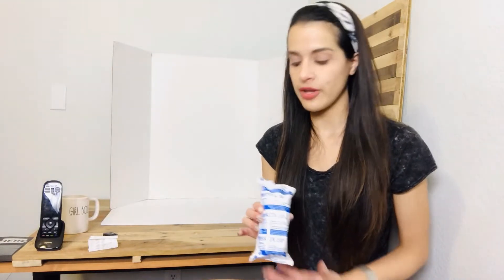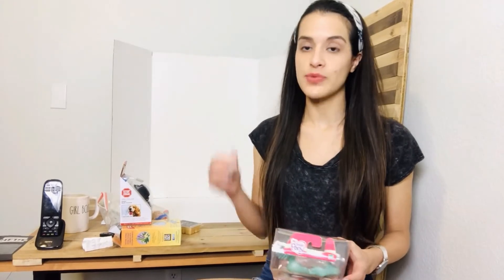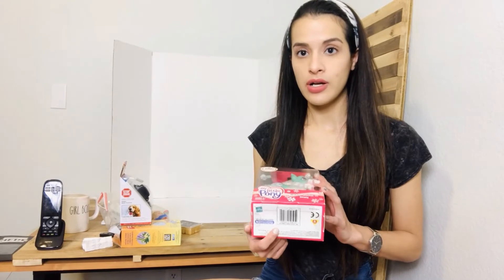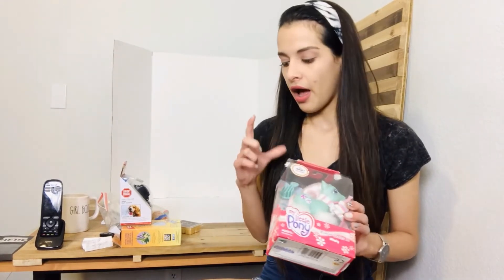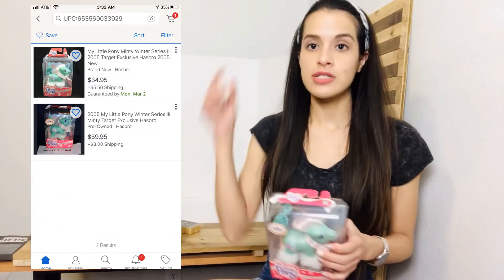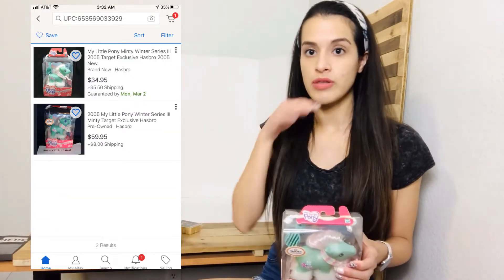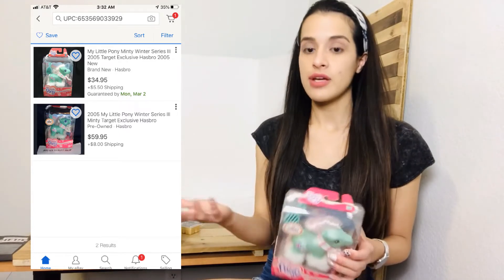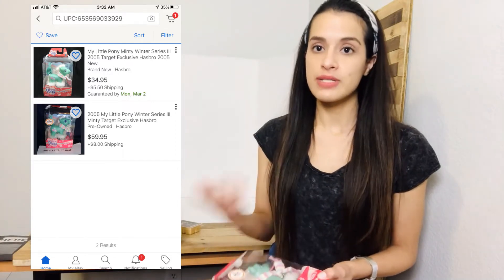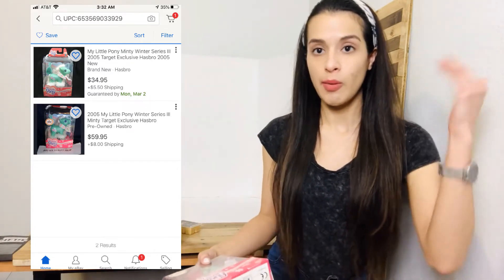eBay and Amazon both have features in their apps where you can scan barcodes. Anytime I find an item with a barcode I'll scan it, though sometimes no results come up. First check if some have sold and are just unlisted, then if that doesn't work, type in the item name — you'll more than likely come up with sold listings.